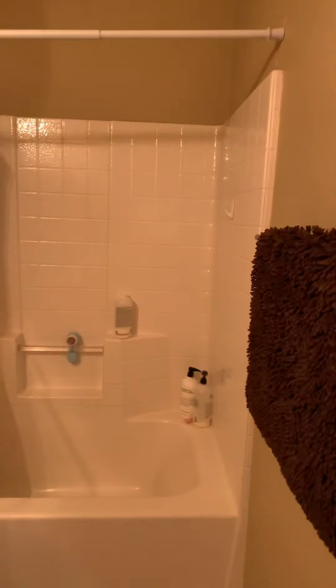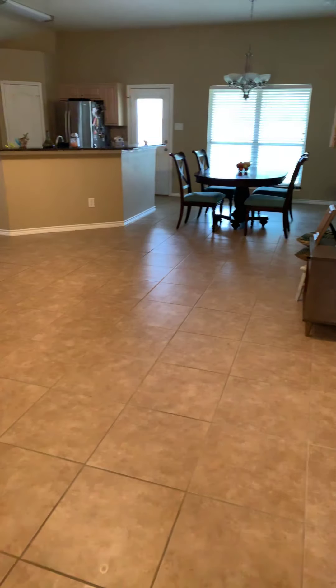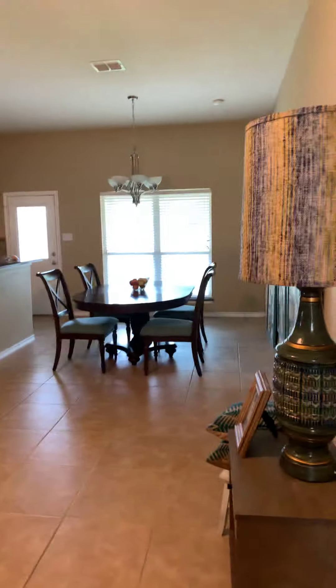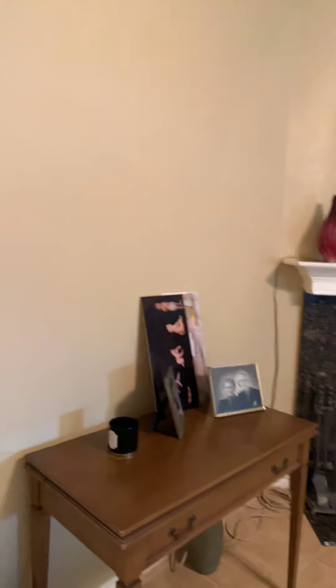Here is the guest bath — just plain and simple, looks clean and well-kept. Then you come in and have your combo kitchen-living open concept living space. I wonder if they're moving out or if this is just staged.